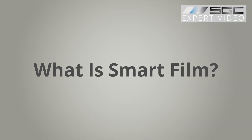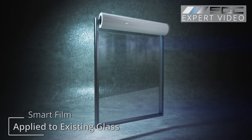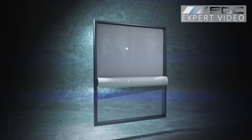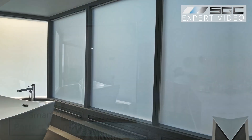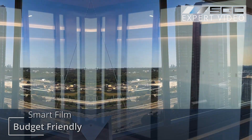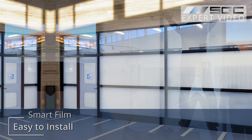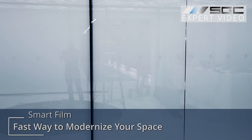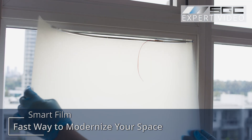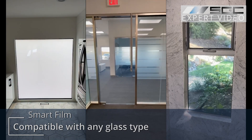First up, let's talk about smart film. This self-adhesive window film is applied directly to your existing windows — no need to replace the glass. It's perfect for smaller projects and budgets or quick upgrades. Just peel, apply, and enjoy on-demand privacy whenever you want. Privacy film is a simple and affordable way to modernize any space. If you already have glass in place, smart film might be your go-to choice.